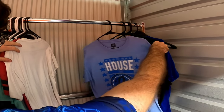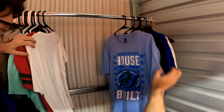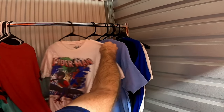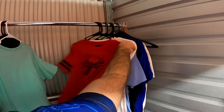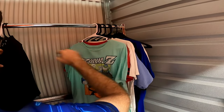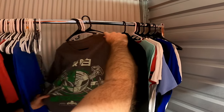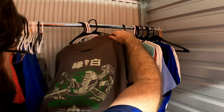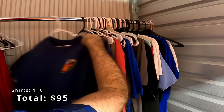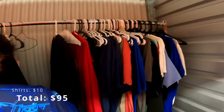There's WWE: The House That AJ Styles Built. Another Spider-Man, Dragon Ball Z. There's 2015 Power Rangers, some Firehouse shirts. Nothing else there on the clothes, which is fine.